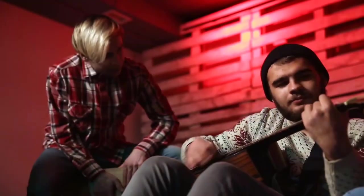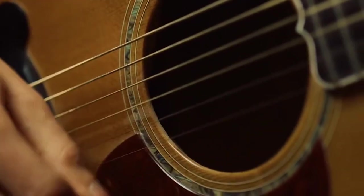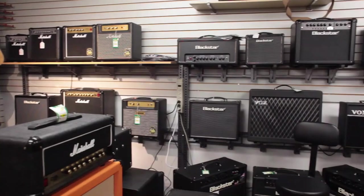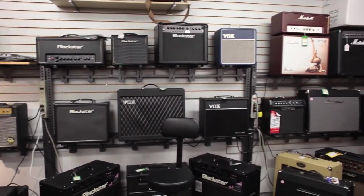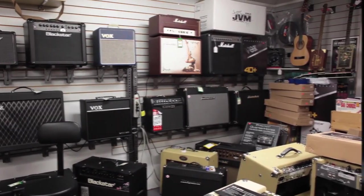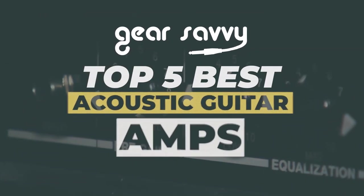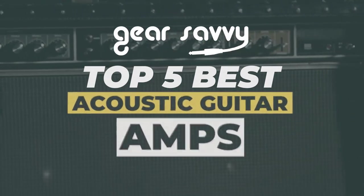Hello everyone! If you're heading out for a gig and plan to use an acoustic guitar, then an amplifier will serve you well. There are a number of options on the market, which makes it difficult to choose the best one. In this video, we pull out a list of the top 5 best acoustic guitar amps on the market today. Be sure to watch till the end for our best recommendation.